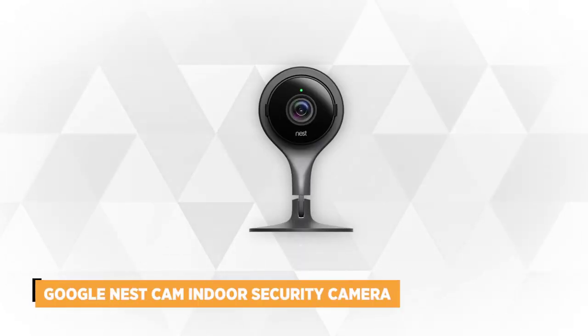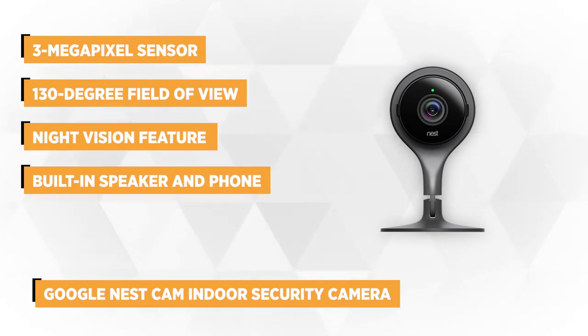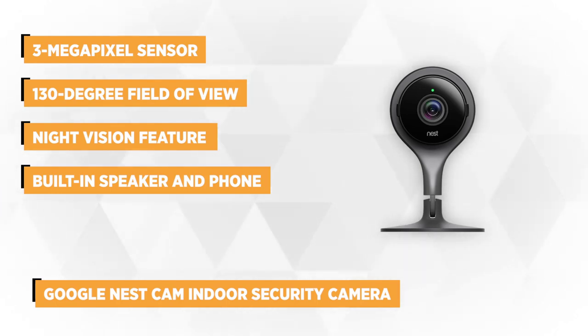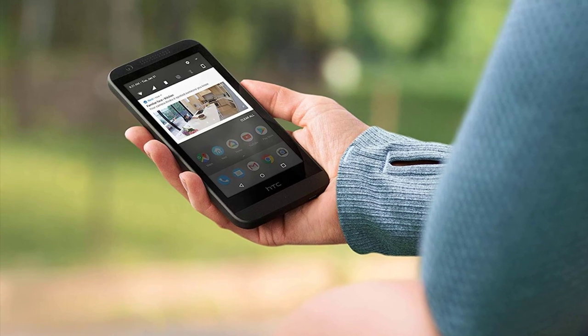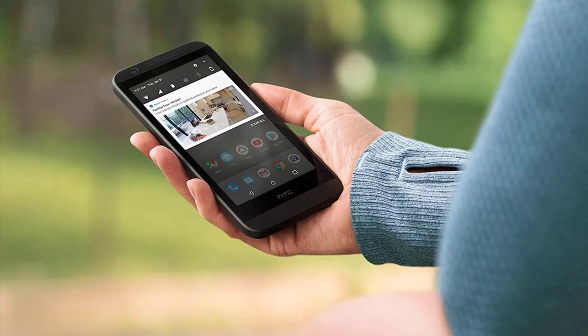At number 2 on our list is the Google Nest Cam Indoor Security Camera. Google Nest is one of the most popular smart home automation companies to date. If you are looking for a home security camera that is worth investing in, look no further than this product. The camera boasts a 3-megapixel sensor with millions of colors and an 8x digital zoom feature for a closer view of far away objects. It stands out with a 130-degree field of view that shows in crisp 1080p HD.